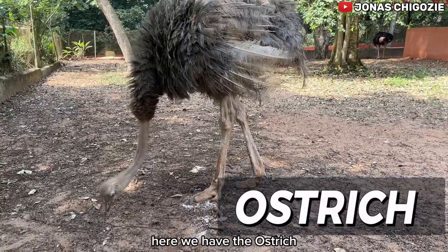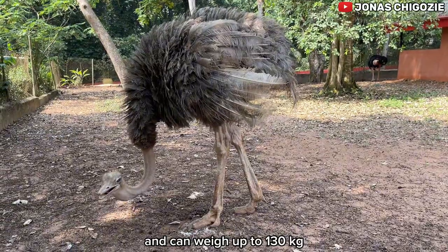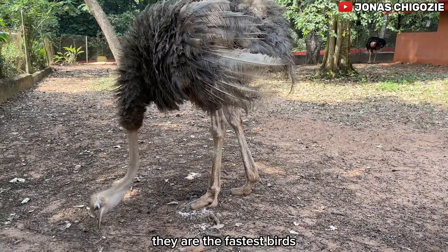Here we have the ostrich. They are the largest birds in the world and can weigh up to 130 kilograms. Ostriches cannot fly, but when it comes to running on the ground they are the fastest birds.